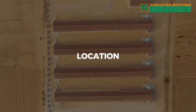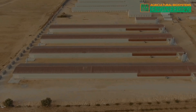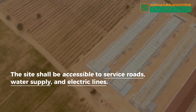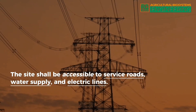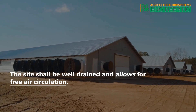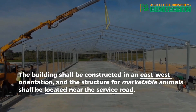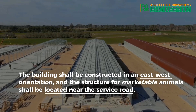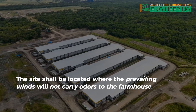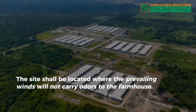Location. The location shall conform to the land use plan of the area. The site shall be accessible to service roads, water supply, and electric lines. The site shall be well drained and allows for free air circulation. The building shall be constructed in an east-west orientation and the structure for marketable animals shall be located near the service road. The site shall be located where the prevailing winds will not carry odors to the farmhouse.